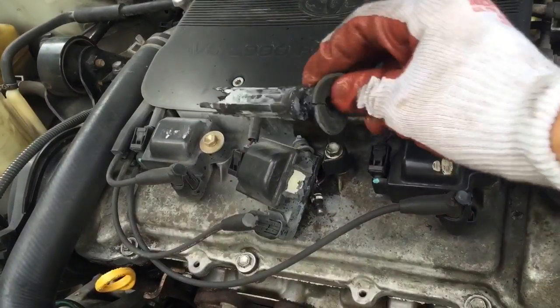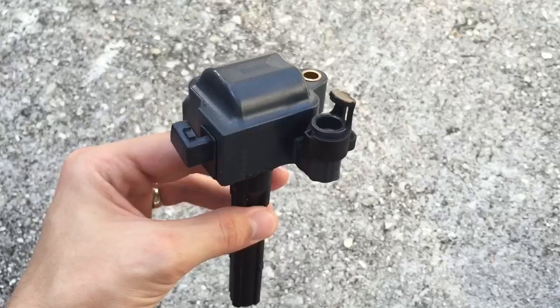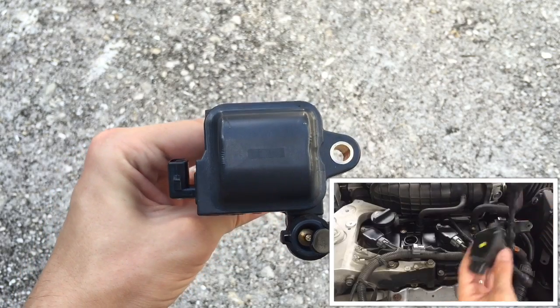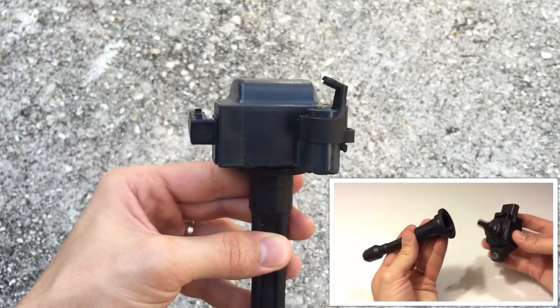Sometimes it's very obvious that the ignition coil is broken. But if yours looks visibly fine and you're not sure if it's bad or not, check out one of my other videos where I show how to test it. I'll post a link in the description area below.